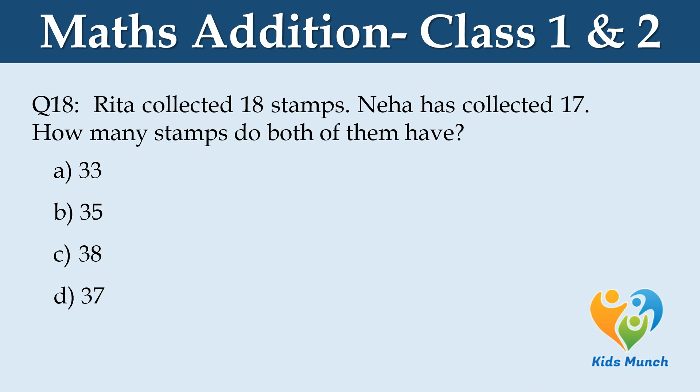Rita collected 18 stamps. Neha has collected 17. How many stamps do both of them have? Option A: 33, Option B: 35, Option C: 38, Option D: 37.